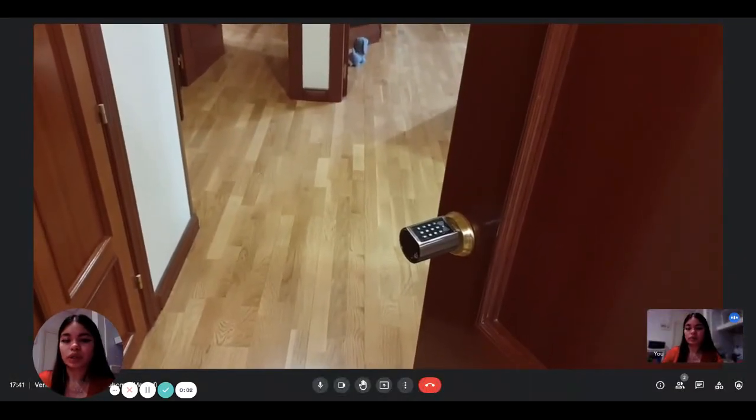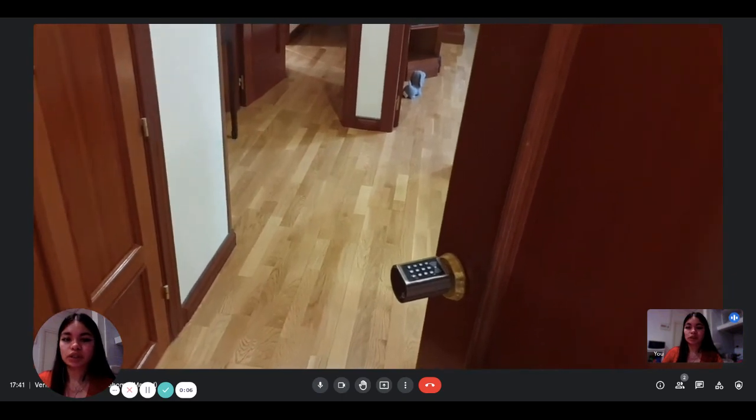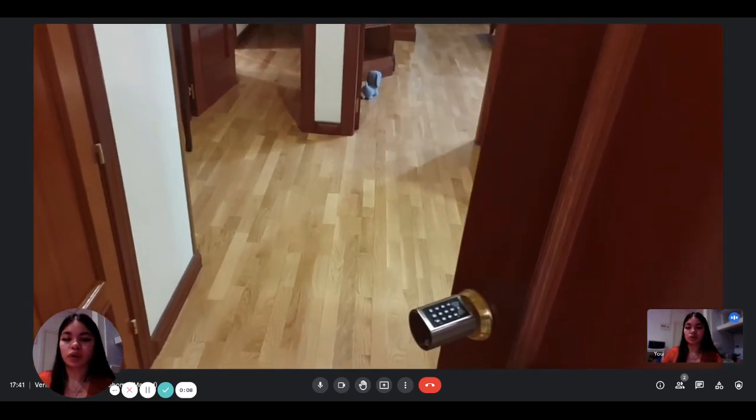Hi everyone, this is Len from Spada Home. Today we're visiting a two-bedroom apartment situated in Madrid. The landlord is going to show us what it looks like.